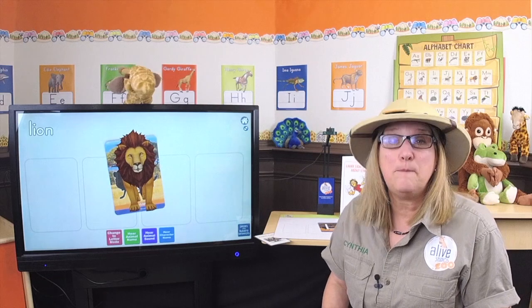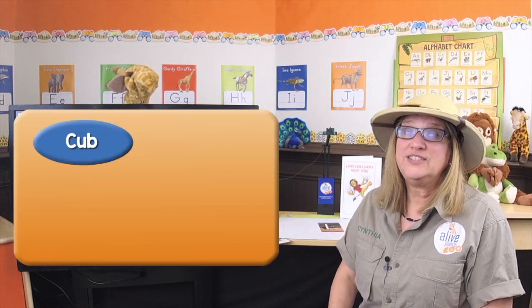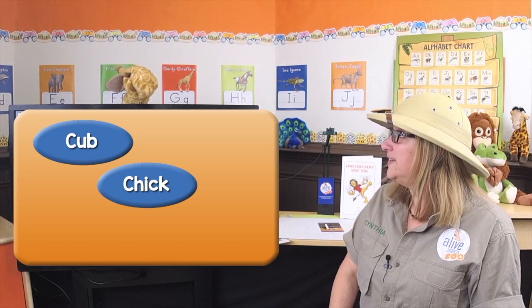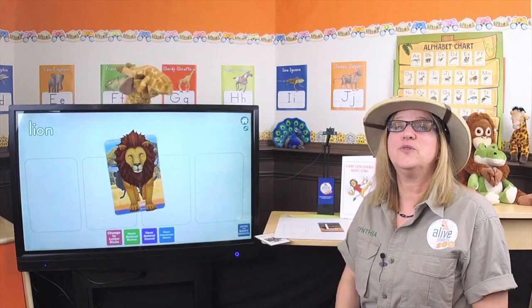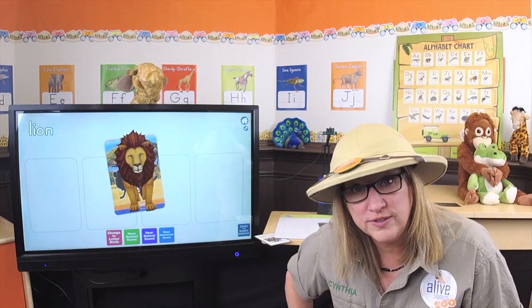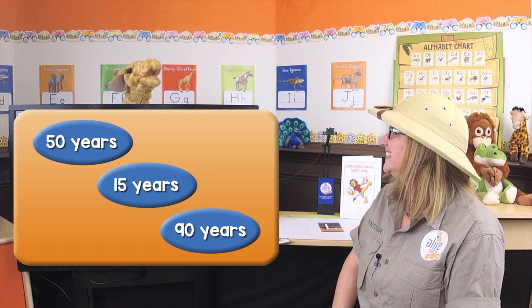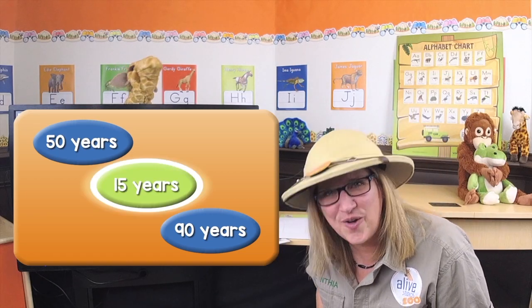Let's learn more about lions. What is a baby lion called? I'm gonna give you three choices — is he called a cub, a chick, or a joey? I think it would be a cub. A cub — that's right! Here's another one: how long can lions live? Can they live about 50 years, 15 years, or 90 years? I would say 15 years. You're right, it's 15 years old!